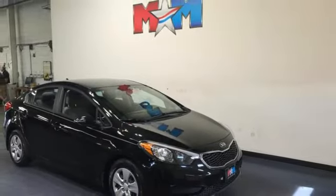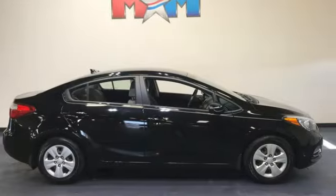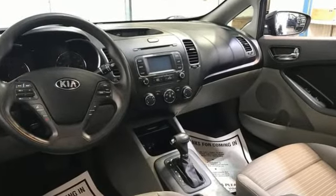New Car Test Drive observes: you're left with an impression of more refinement and elegance than one might expect from a car as affordable as the Forte. Kia — commanding attention.